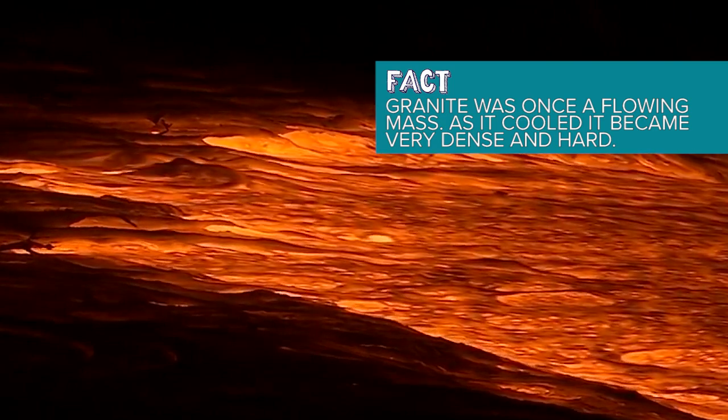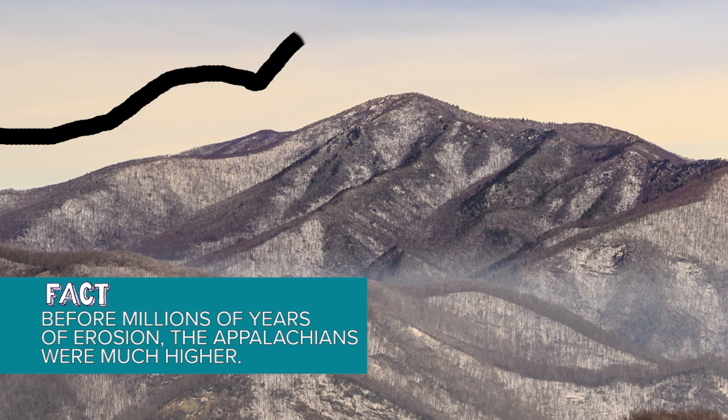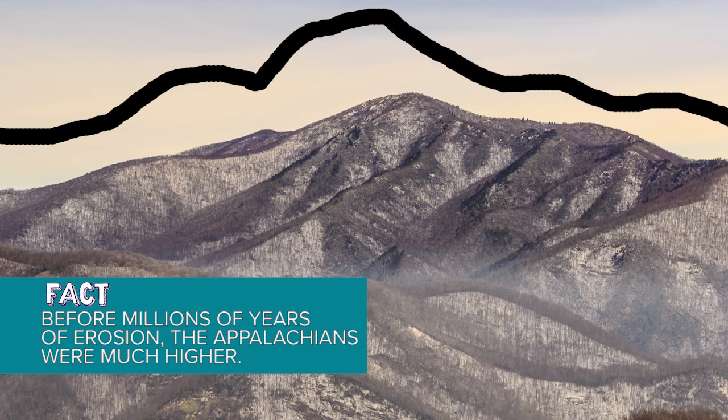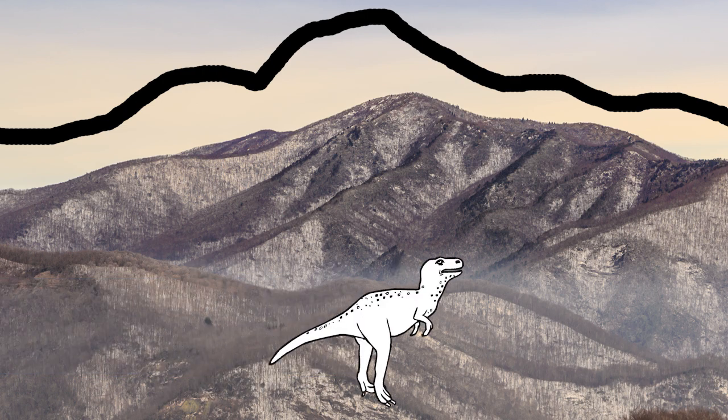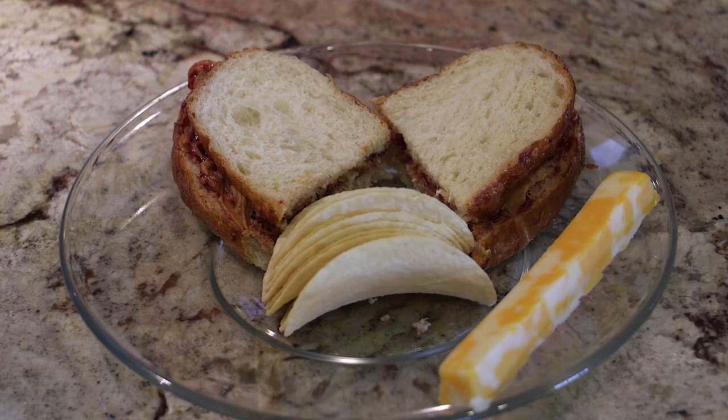Igneous were some of the first rocks on earth. Considering the Blue Ridge Mountains are between 250 million and 1 billion years old, that means any granite countertops you see from our region are older than the first dinosaur that walked the earth. Think about that the next time you're making lunch.